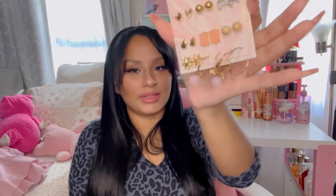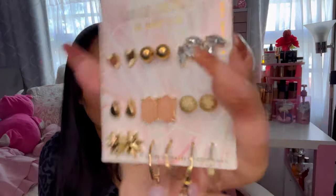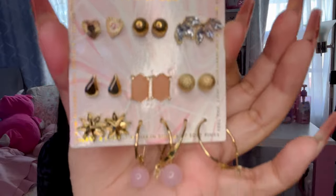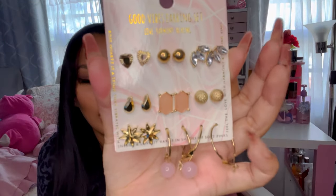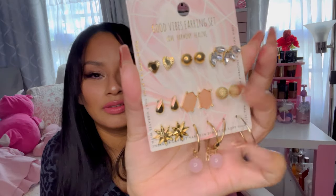My Five Below also had their jewelry section stocked up, so I went ahead and got these really cute earrings — they were three dollars and twenty-five cents. They are just so cute. They had another set in black that was exactly the same, but I went ahead and grabbed these. I love the hoops on the bottom — they're just adorable.